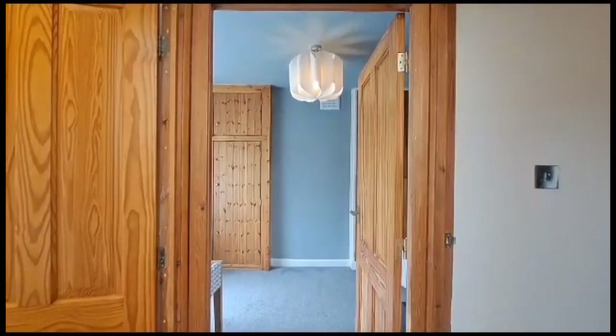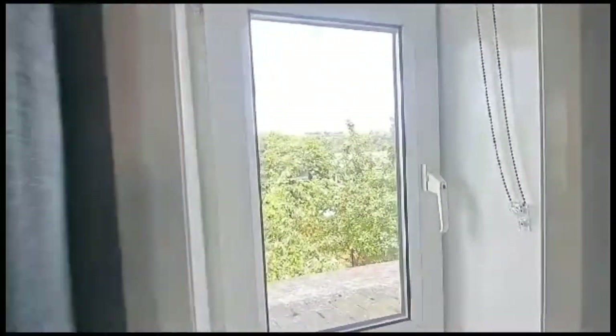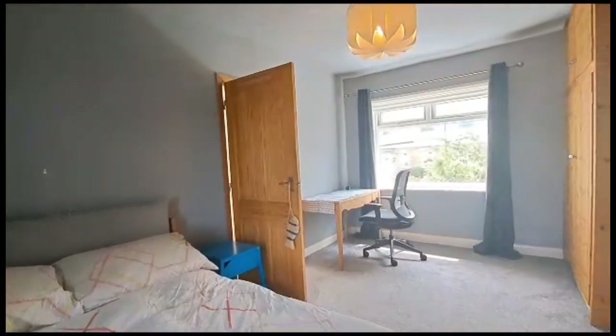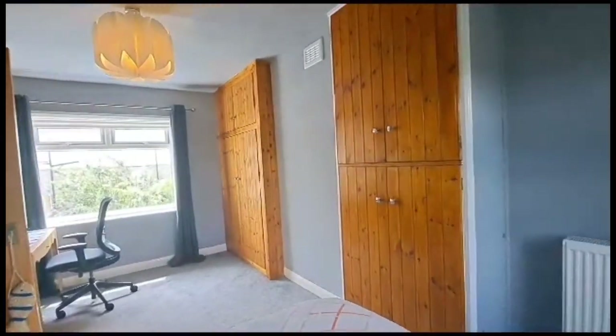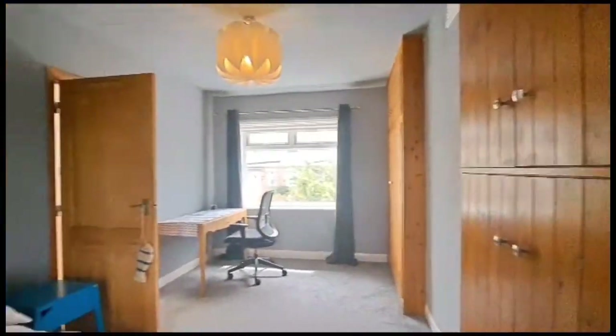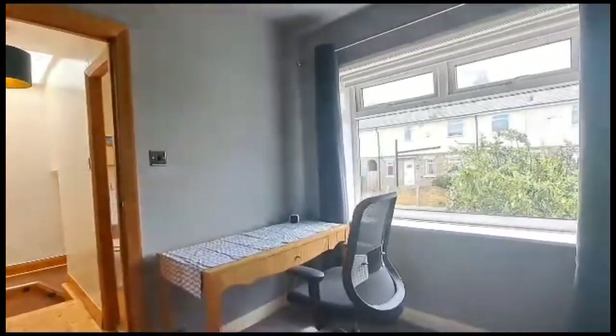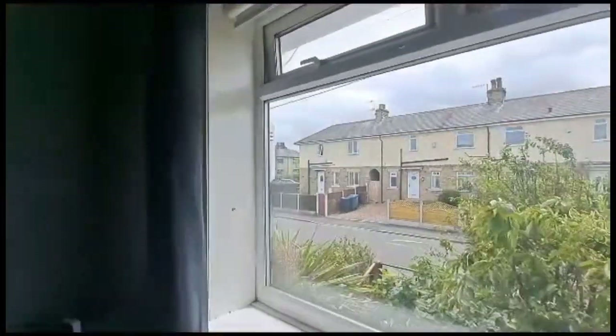On the landing, heading straight through into the master bedroom, which has a dual aspect with windows to the front and rear. It's a really nicely proportioned room with a fitted wardrobe and storage space, and good room for a desk as well if you're working from home.